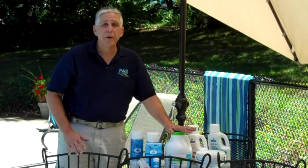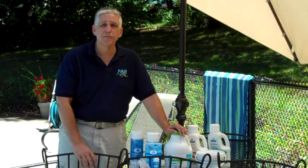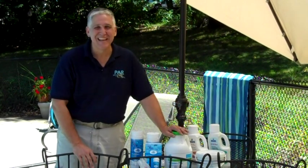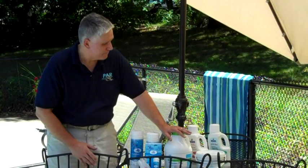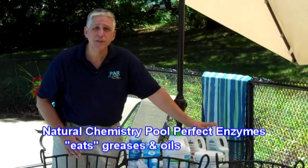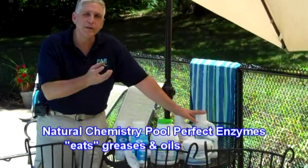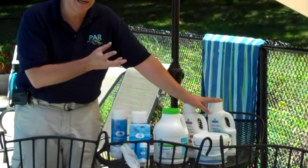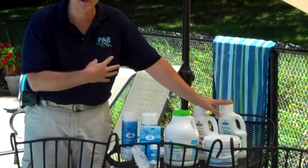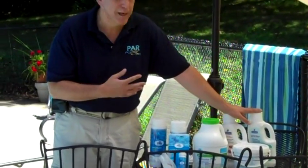One thing to keep in mind: unfortunately for our friends in California, Optimizer Plus is not available in that state. Other enhancers include natural enzymes, which work further in cleaning up and actually digesting greases and oils that help feed and contribute to algae and bacteria growth.